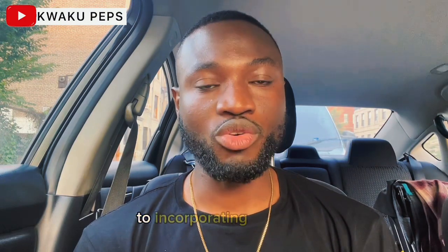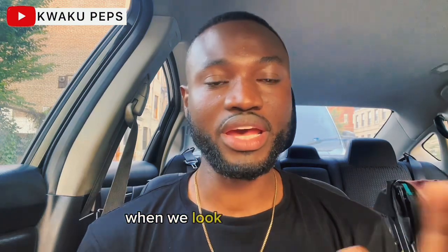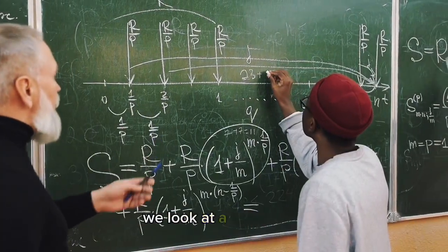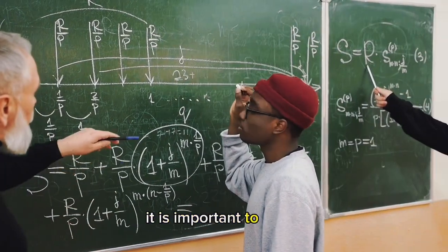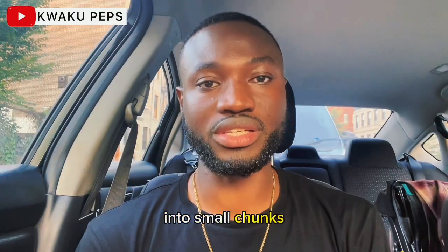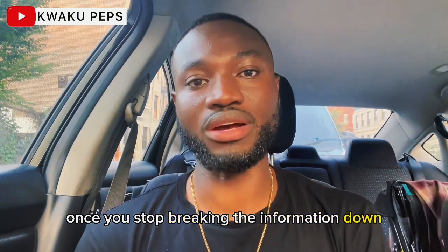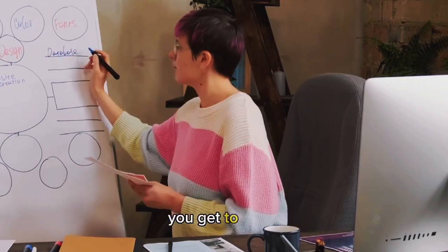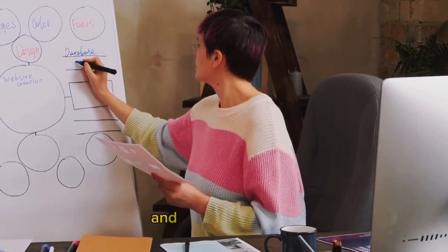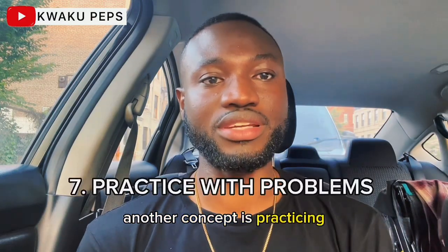Another concept to incorporate in studying is chunking. Chunking is really important because sometimes when we look at information, we look at the big picture and get really overwhelmed by it. It is important to break concepts down into small, manageable chunks. Once you start breaking the information down into small volumes or small concepts, you get to really have time to study it and manage to truly understand it.